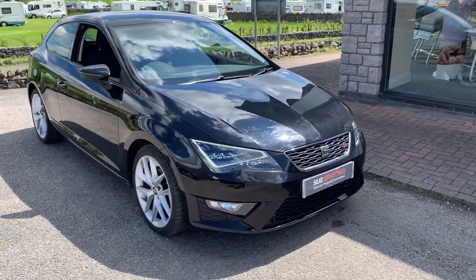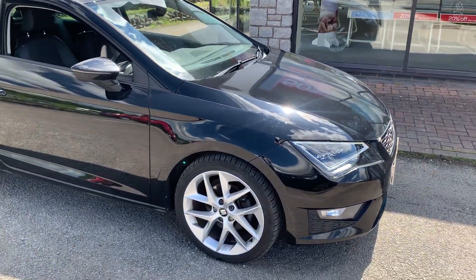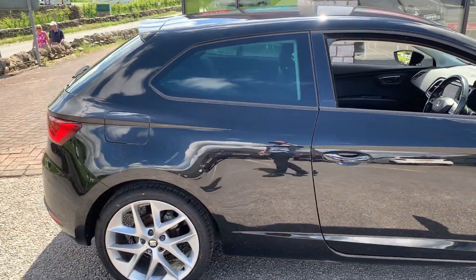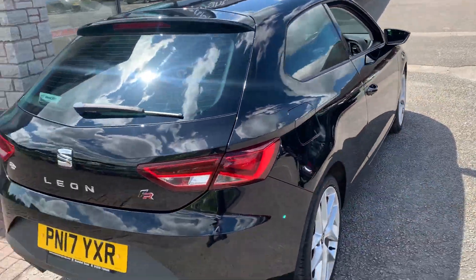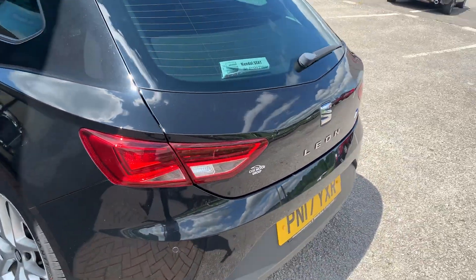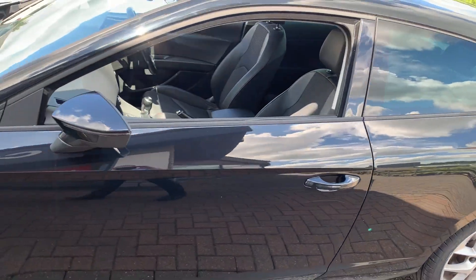Today we've got this stunning SEAT Leon FR — this is the 1.4 150 in the three-door sports coupe. As you can see on the front it's got the LED headlights. You also have the upgraded 18-inch performance alloys on this one and it is finished in the midnight black metallic. On this particular one you do have the rear parking sensors on the back, and all around here you do have a slightly tinted glass in the back as well.